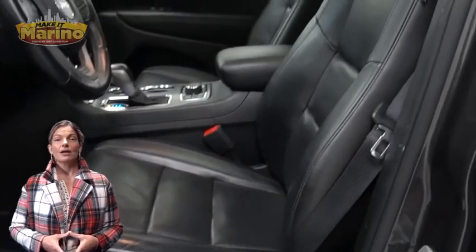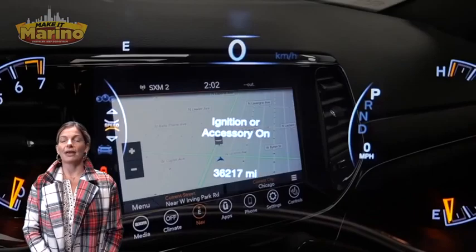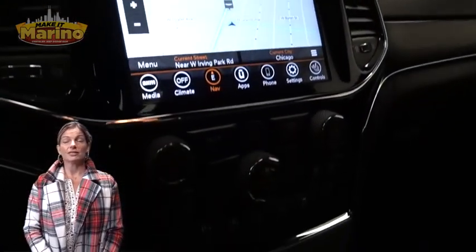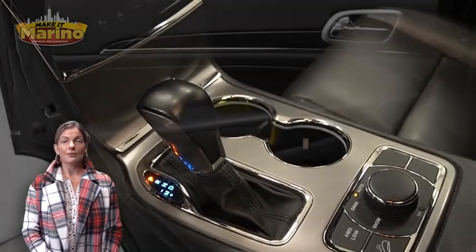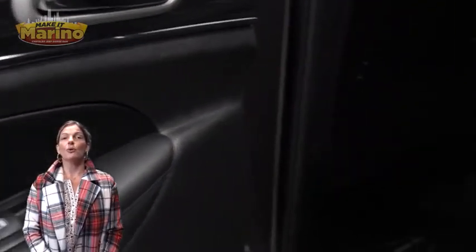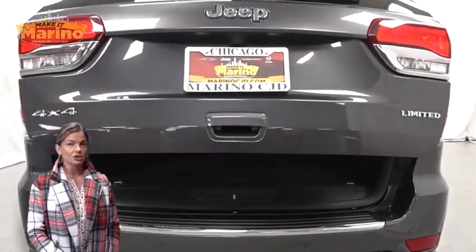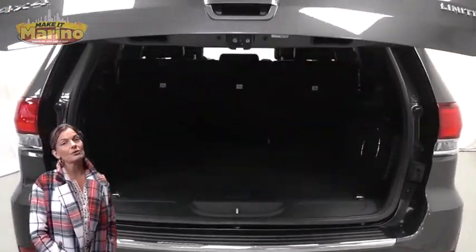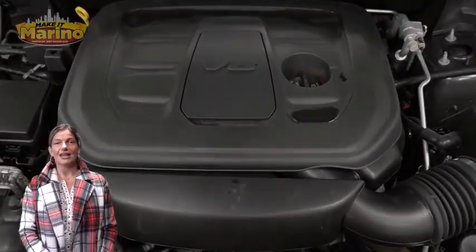Features include an 8.4-inch touchscreen navigation, rear backup camera, select terrain system, dual-pane panoramic sunroof, power liftgate, 3.6-liter V6 engine, and so much more. For additional details, visit us at merinoCJD.com, stock number 90097A.